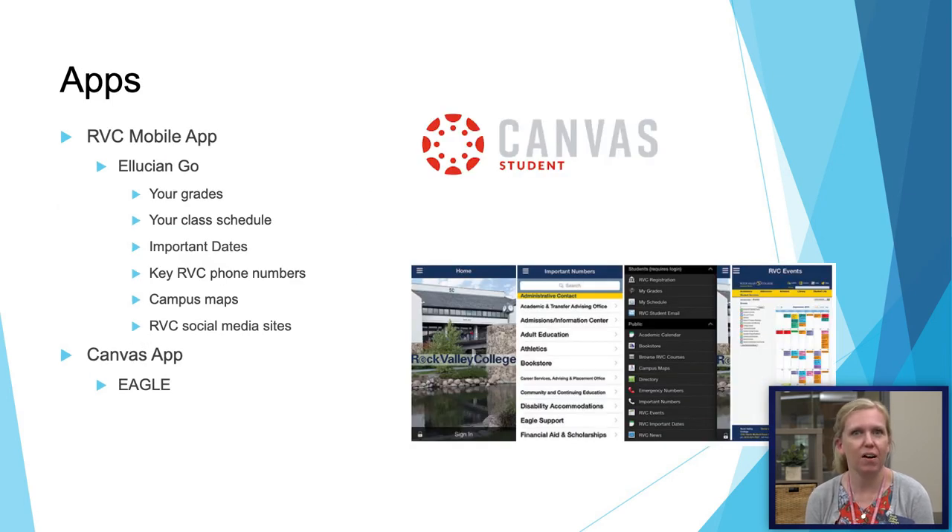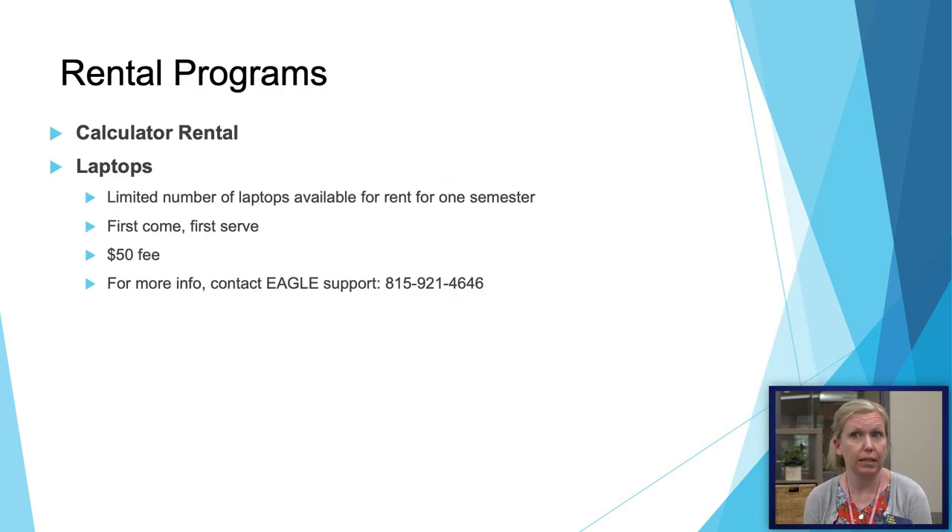We have two apps you might download. Ellucian Go has a lot of the things you can do in online services — check your schedule, check your final grades, etc. The Canvas app is where you will be able to log into EGLE to check your classes. I don't recommend doing larger assignments or taking exams on the Canvas app, but it can be a great way to check your grades or check due dates for upcoming assignments. If you don't have a calculator or a laptop, we do have rental programs on campus that are first come, first served.